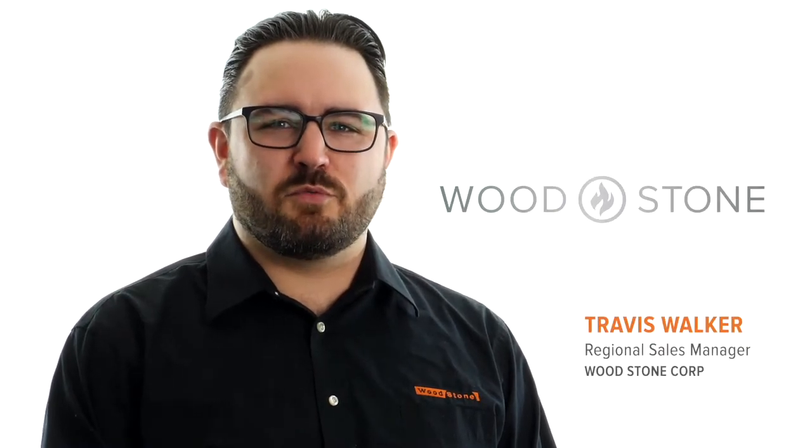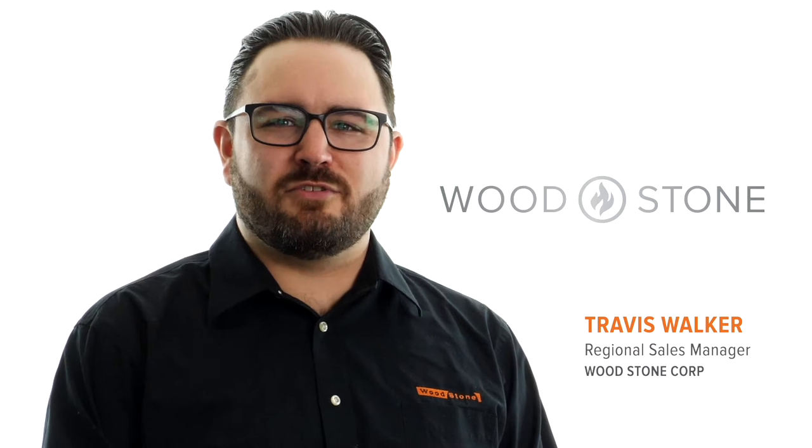Hello everyone. My name is Travis Walker. I'm the regional sales manager for Woodstone Corporation in the northern U.S. and Canada. Several of you I've had a chance to meet before. Others, this will be our first time, but I wanted to thank each and every one of you for coming.